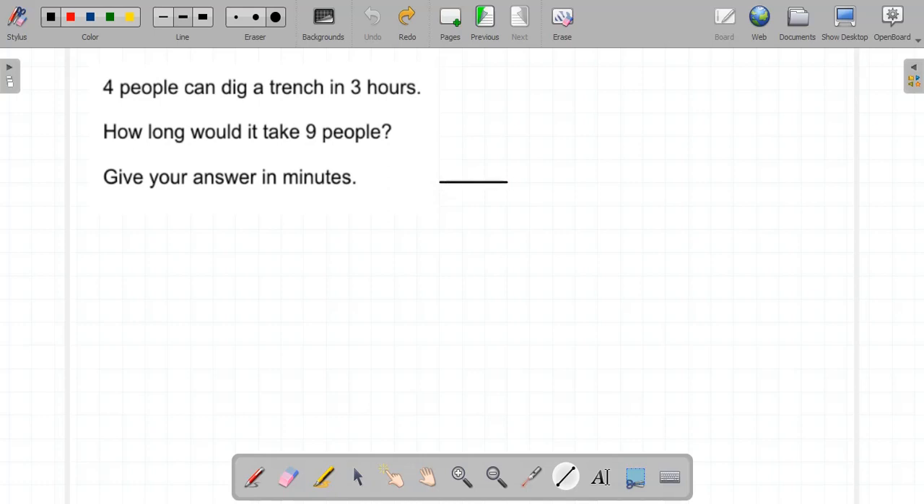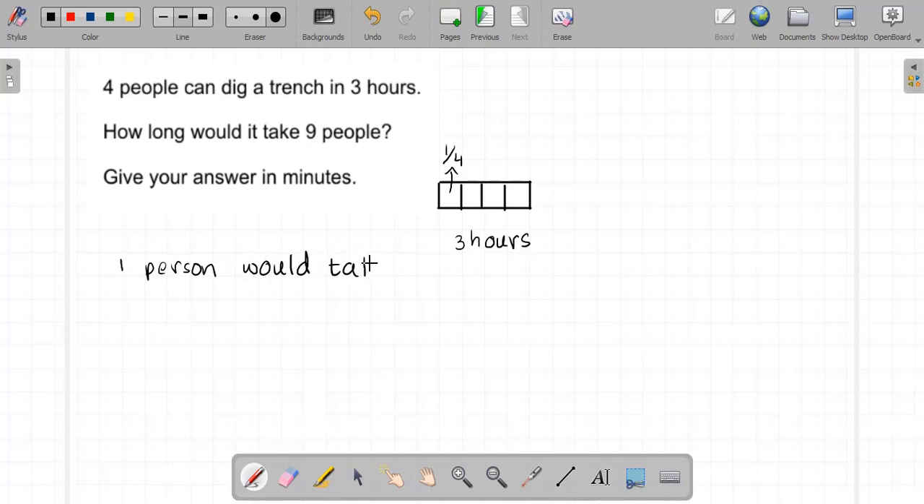To solve this, I'm going to draw a rectangle with four little squares inside. That represents the work done in three hours. Four people have done it, so each person is doing one-fourth of the work. If one person was to do it alone, they would take four times three, which is twelve hours.